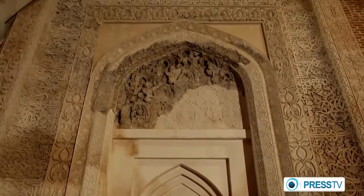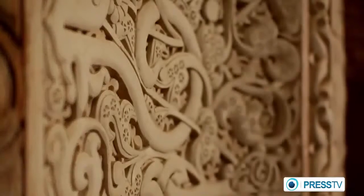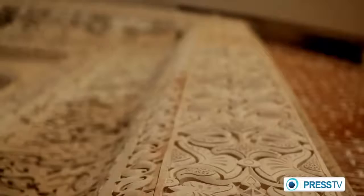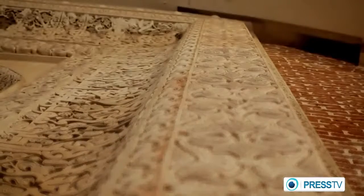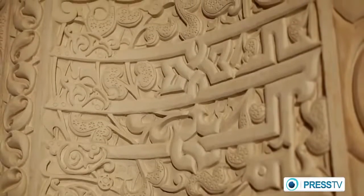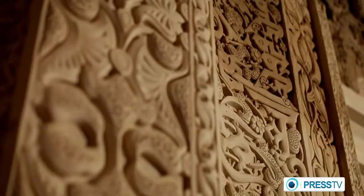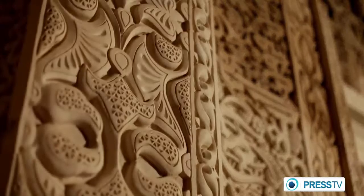Its date of construction is not known, but the artistic plasterworks are reminiscent of the plasterworks of the 11th century. The walls are adorned with floral-designed plasterworks, which depict Iranian art and architecture.